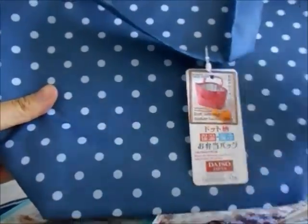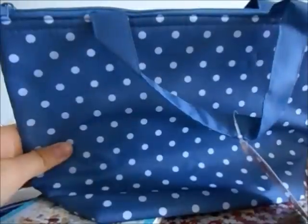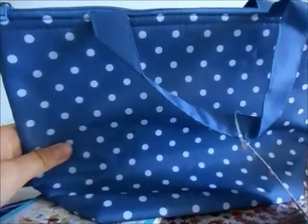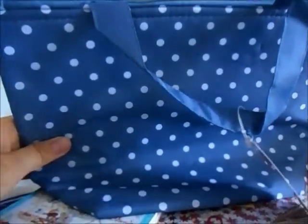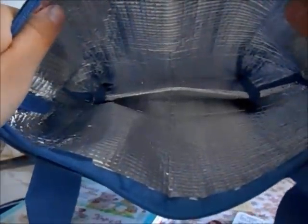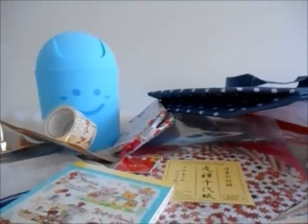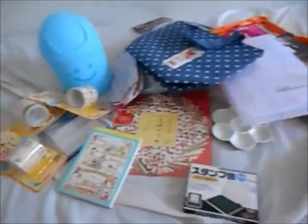And last of all I got this polka dot aluminium bag, which is for me to take to work. I always take a plastic bag and sometimes I accidentally take someone else's food because I can't tell which one's mine. This one has aluminium inside to keep my food cool. And yeah, that's all I got from Daiso! If you liked my haul video give me a thumbs up and I'll make more videos soon — see you guys, bye!